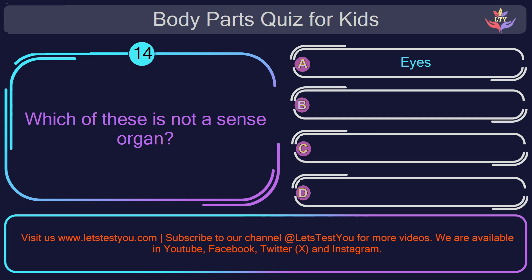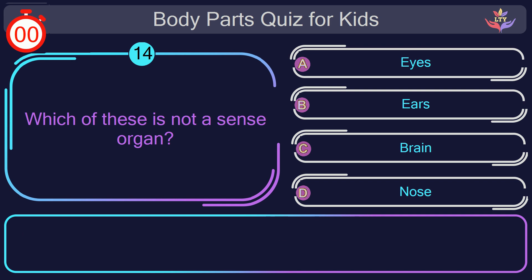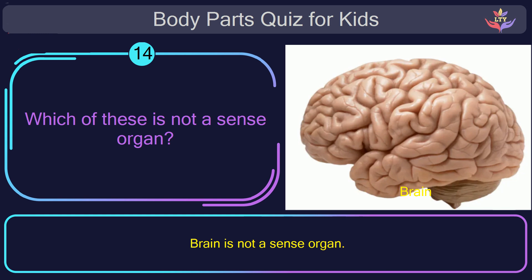Question number fourteen. Which of these is not a sense organ? The correct answer is option C: brain. Brain is not a sense organ.